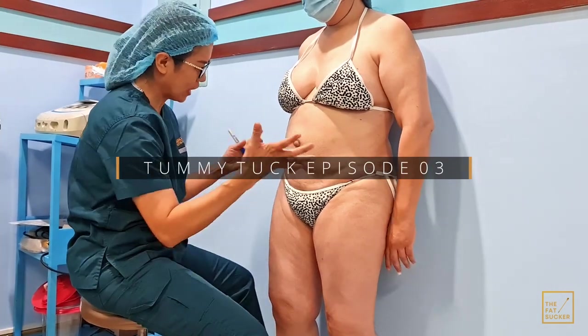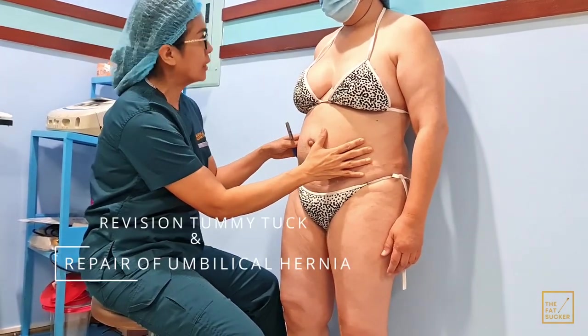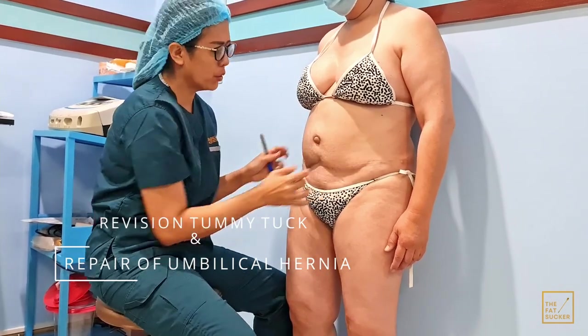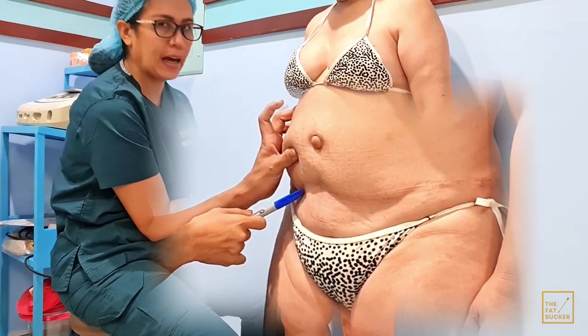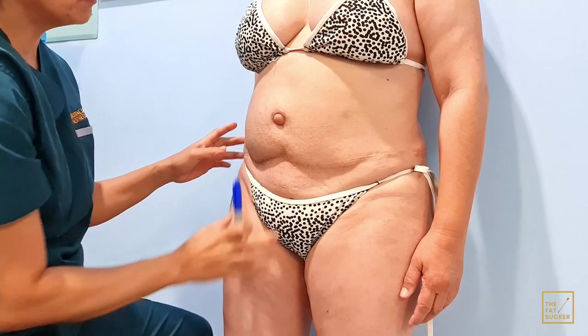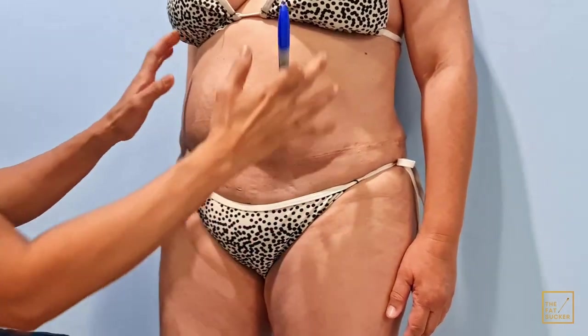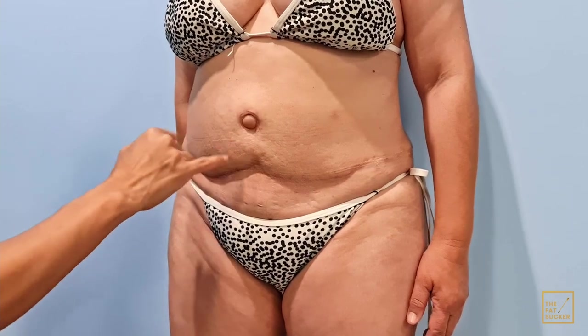Hello, good morning. This is our case for today. She already had a tummy tuck once, several years ago. Unfortunately the incision was very high, so even if she wears her underwear it's still a little bit high. Plus she's still bulgy and she has an outie.